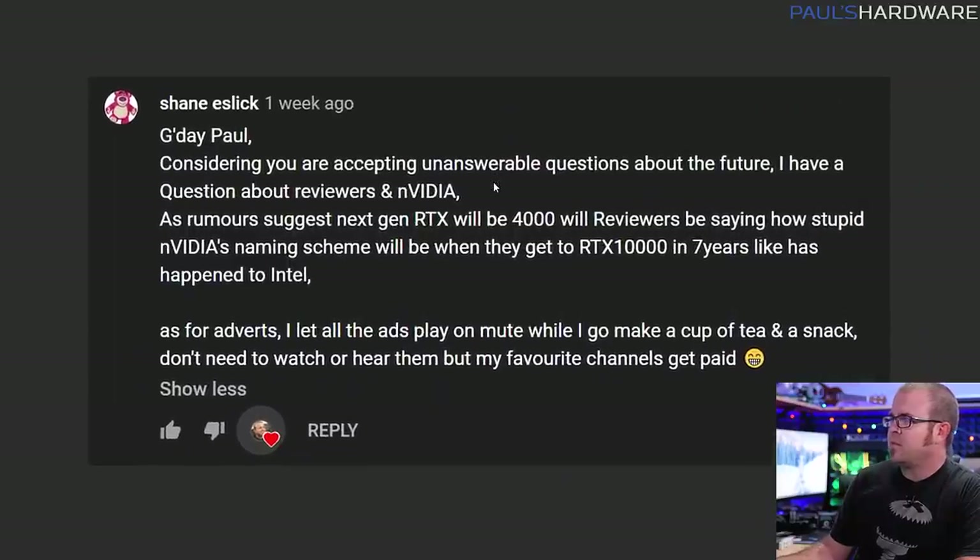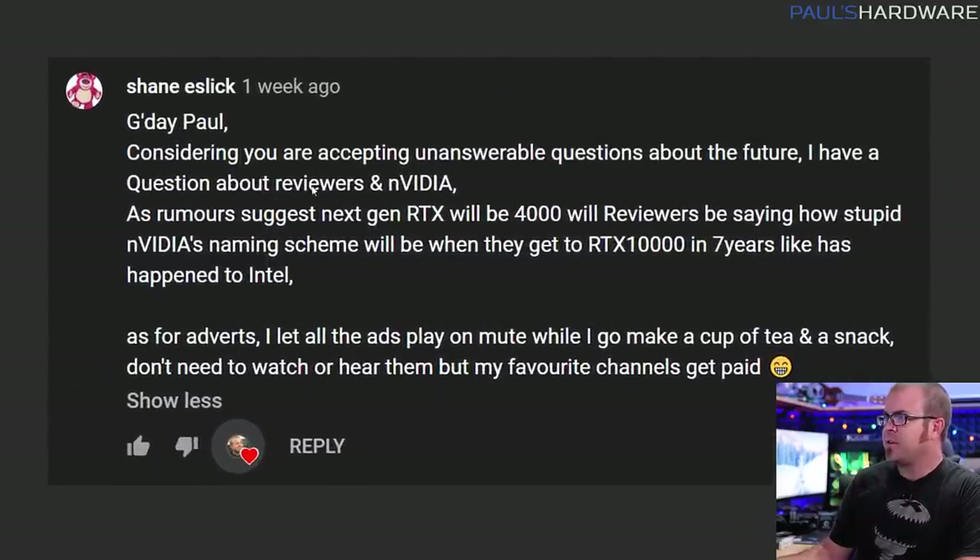Next question here from Shane Eslick. Considering you are accepting unanswerable questions about the future, I have a question about reviewers and Nvidia. As rumors suggest, next gen RTX will be 4000 series. Will reviewers be saying how stupid Nvidia's naming scheme will be when they get to RTX 10,000 series in seven years, like has kind of happened for Intel? Also, Shane, thank you very much for your support by watching the ads that play on my channel.